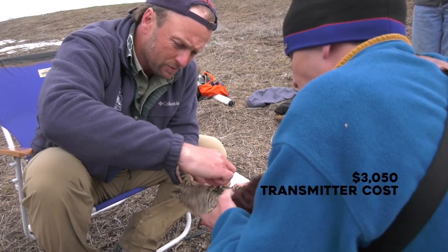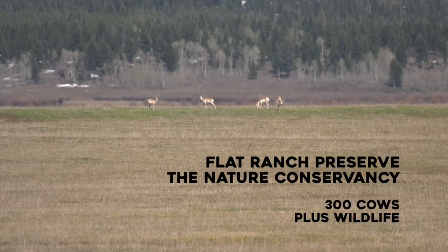We want science to help us make our management decisions, and we feel like this project will hopefully help guide our future management. Proper grazing management and wildlife can go together.